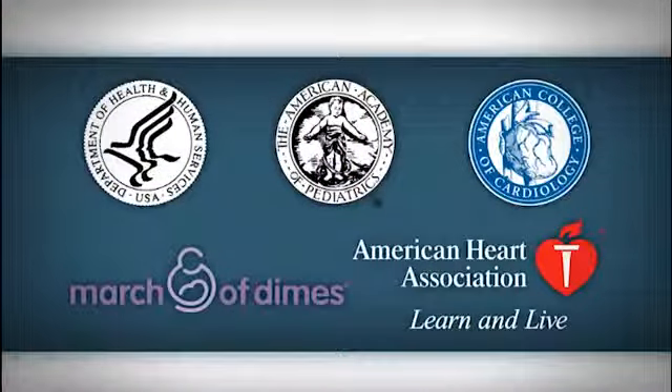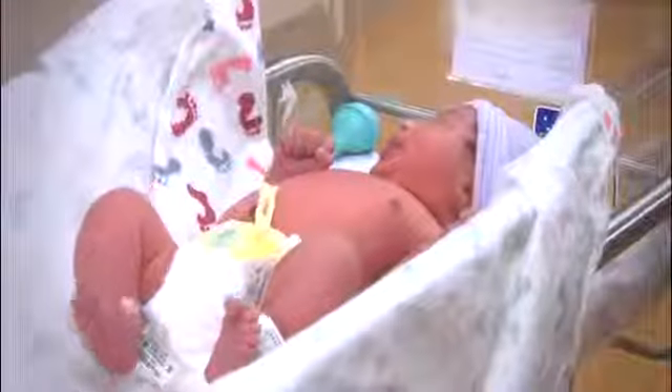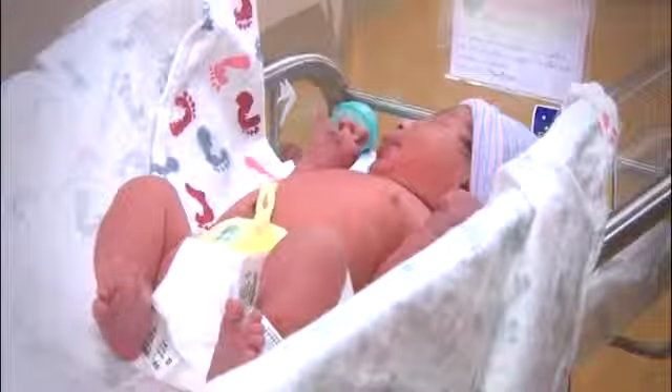Many leading health organizations have endorsed adding screening for critical congenital heart disease to the recommended uniform screening panel. This is going to be a game changer for us, and now we're just going to have a little bit more safety for those babies when they're born, so that we find them and get them to early treatment, and that will improve the lives of many babies.